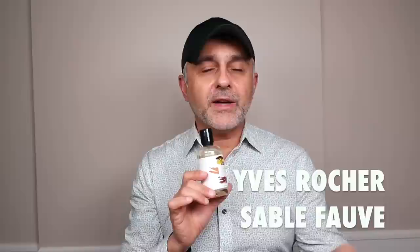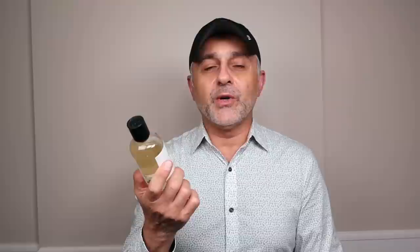The next one is also from Yves Rocher — Sable Fauve — same price range. Check out their sales; they go down frequently, especially in France. I brought three back for about 85–90 euros, working out to about 30 euros each. This one is all about benzoin, tonka beans, and labdanum — a vanillic resin with a nutty, slightly creamy quality, light tobacco touches from the tonka, and ambery labdanum. Very sweet, resinous, and ambery.